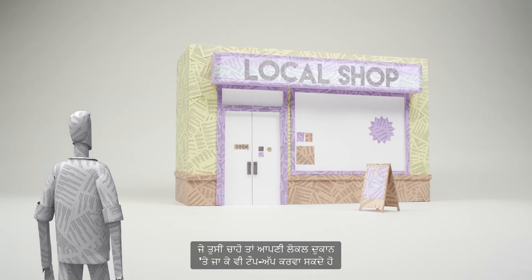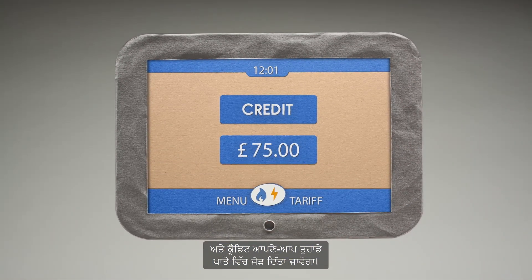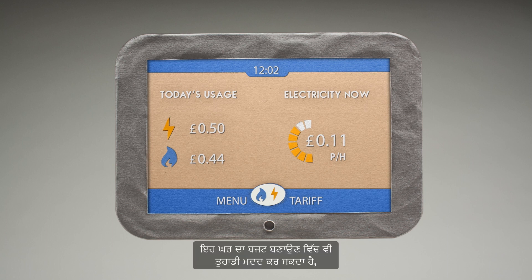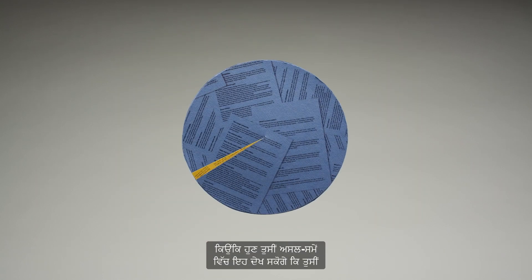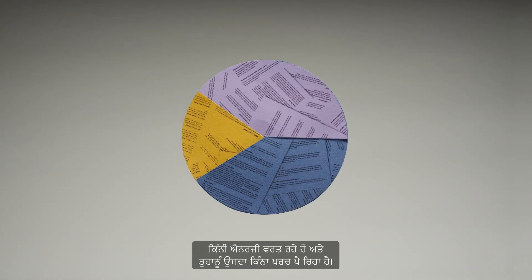If you prefer, you can still top up in person at your local shop and credit will be added to your account automatically. Smart meters could also help with household budgeting, because you'll be able to see in near real-time just how much energy you're using and how much it's costing you.